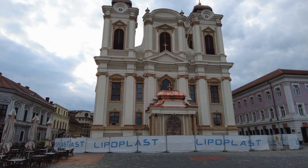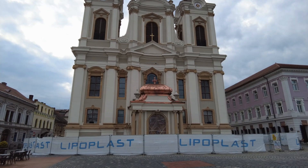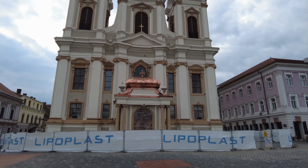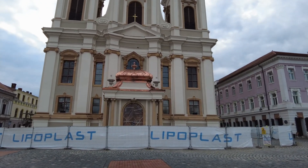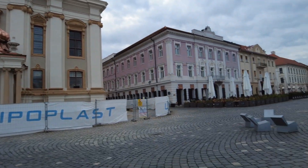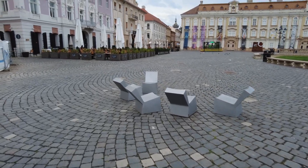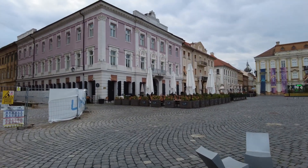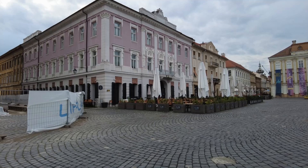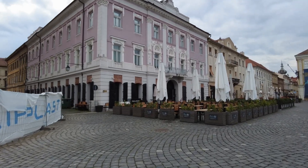Gorgeous. And that roof is still amazing — I guess that's copper, I would think it's copper. Little chairs, that's cute. And the purple building. I don't think this church is open. I think it's closed, so I'm not going to be able to go in that one.